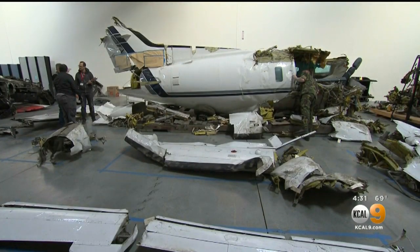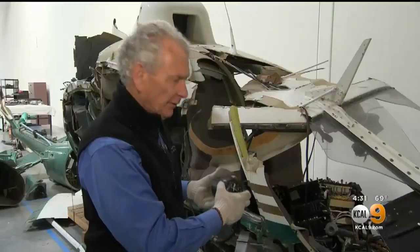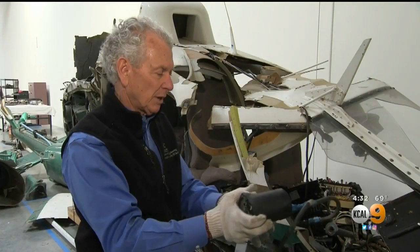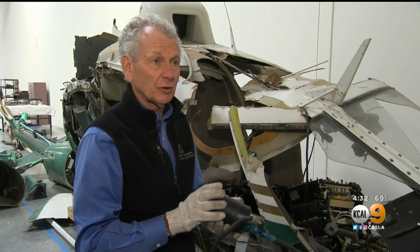He says they teach students a valuable lesson that all good investigators know: never jump to conclusions. Let the evidence take you by the hand to the solution, and trust the process, trust the discipline.